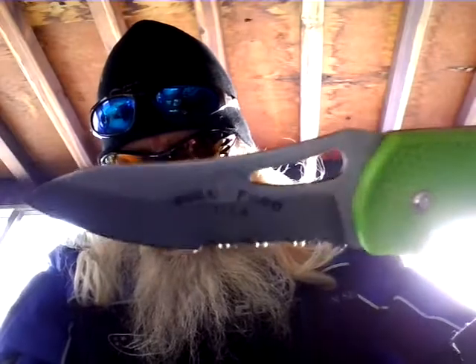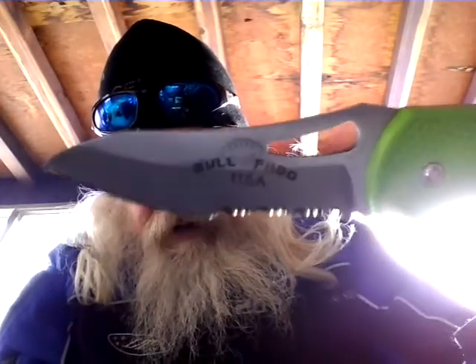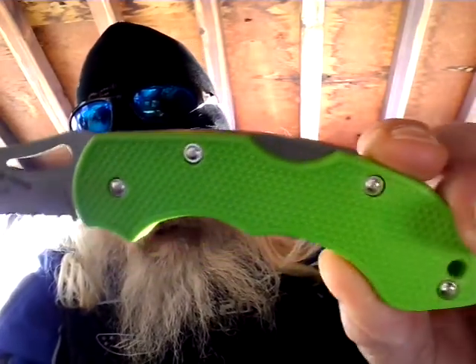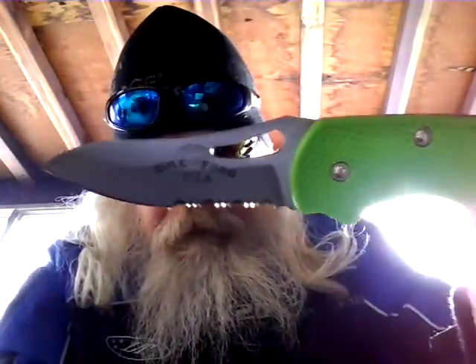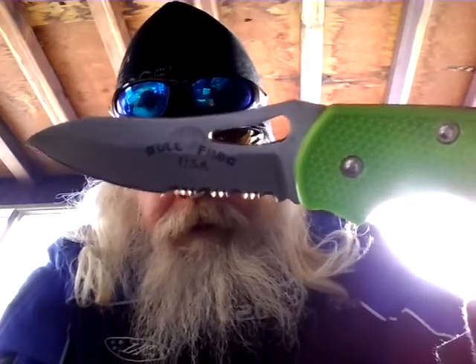Now these little knives here got the little frog skins on them. Look at there — say Bullfrog right on the blade. So if I lose it, I know it's mine — it's got my name on it. This is the Tactical 1 here. Like that bright green handle — I lose that up in the snow, I find it. That's a nice blade; my son found that and thought about it for me, Daddy. Here's the Bullfrog Tactical 2, made by Frost Cutlery — that's high-end right here.